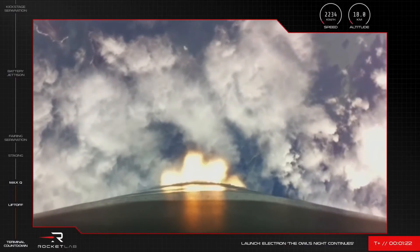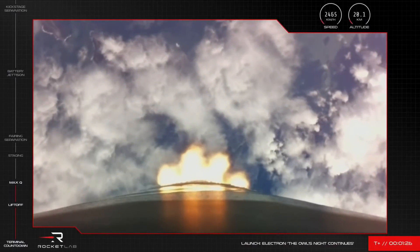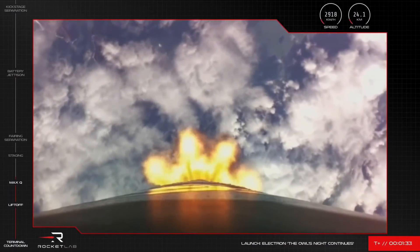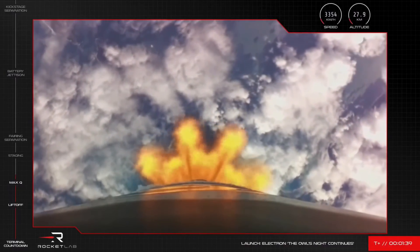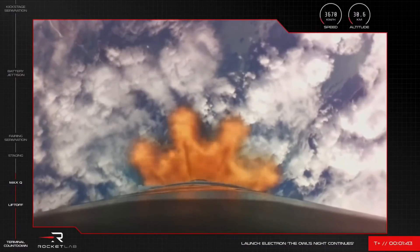Electron's nine Rutherford engines are firing well and the mission remains on its correct trajectory to space. Now we will run through three actions that will happen quickly, one after the other. First, all of the Rutherford engines will throttle down before shutting off completely — that is main engine cutoff, or MECO. A couple of seconds later, we'll have separation of the first and second stages, followed quickly by the single Rutherford engine on Electron's second stage lighting up and continuing the mission to Earth orbit.